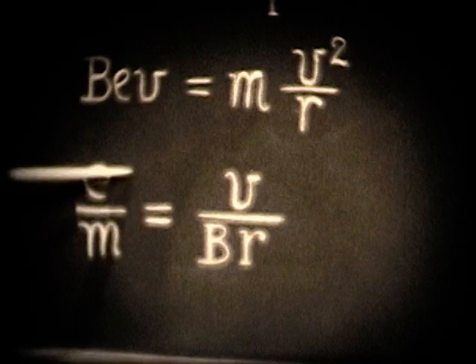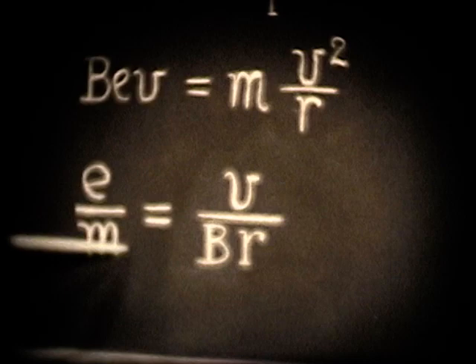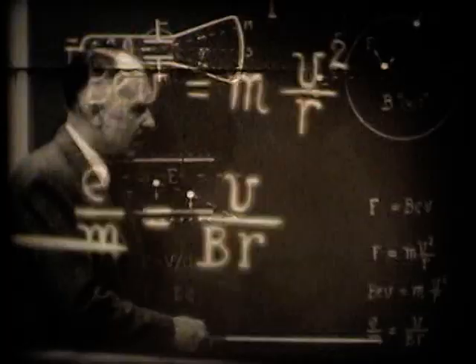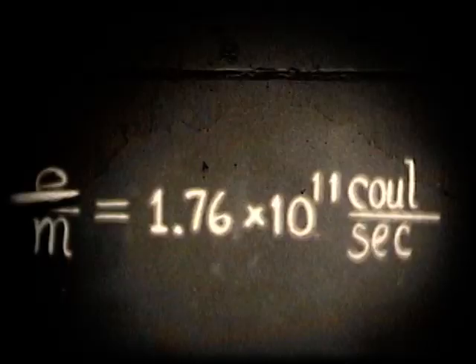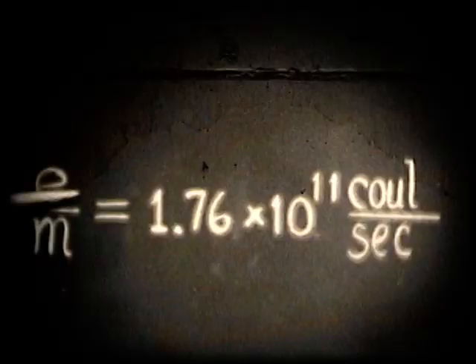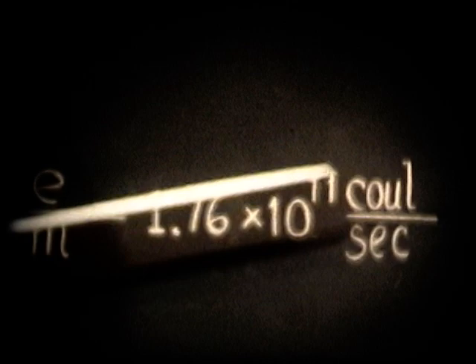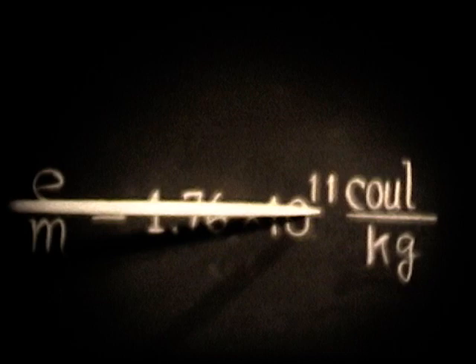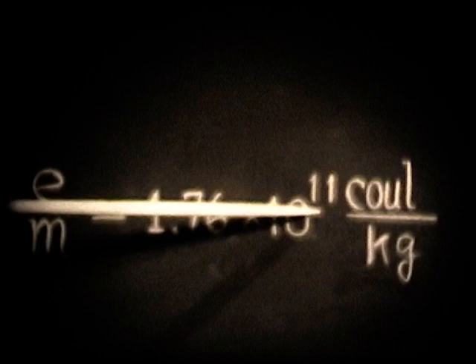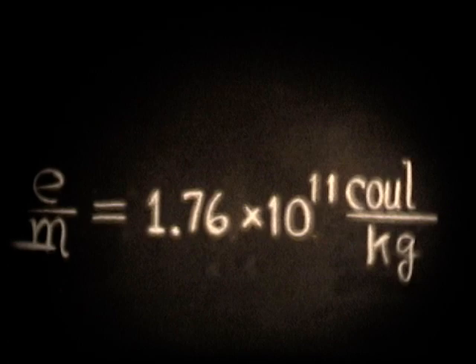This ratio e/m is very important in atomic structure — it is the ratio of the charge on an electron to its mass in kilograms: e in coulombs divided by mass in kilograms. Thomson found, and many repetitions of similar experiments have confirmed, that e/m = 1.76 × 10¹¹ coulombs per kilogram. This large number means the charge on the electron in coulombs compared to the mass in kilograms is very large. Its specific value is of importance.